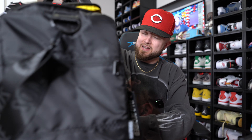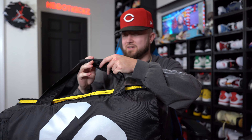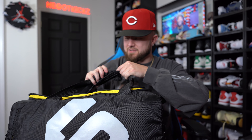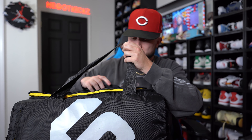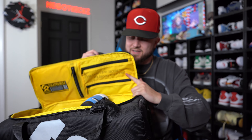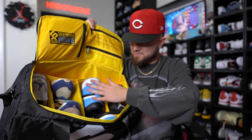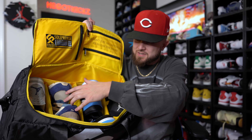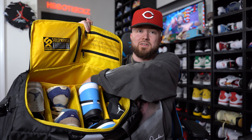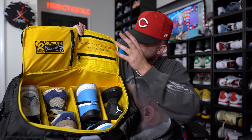Today's video is sponsored by Sole Premise sneaker travel bag. This is the sneaker duffel bag I usually take whenever I'm doing on-feet shoots, so I can still wear my easy slides on the way to the location. It fits up to four pairs of sneakers, and you can also put clothes in there with them.